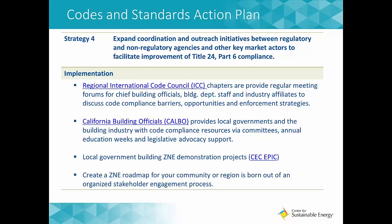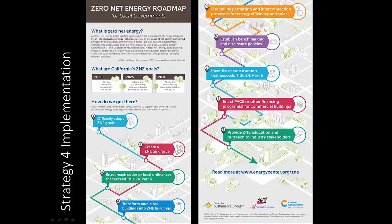Strategy four is to expand coordination and outreach initiatives between regulatory and non-regulatory agencies and other key market actors to facilitate improvement of the standards. Regional International Code Council chapters provide regular meeting forums for chief building officials, building department staff, and other industry affiliates to discuss code compliance barriers, opportunities, and enforcement strategies. CalBO provides local governments with building industry and code compliance resources via committees, annual education weeks, and legislative advocacy support. We also encourage jurisdictions to create a ZNE roadmap for their own region, born out of an organized stakeholder engagement process.